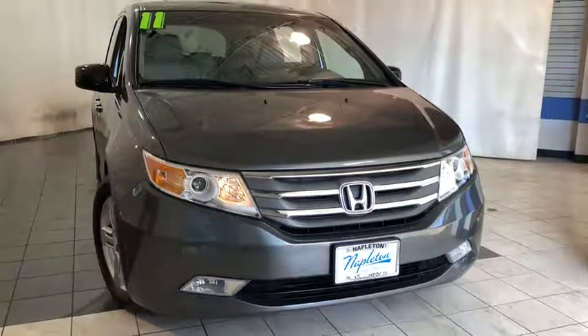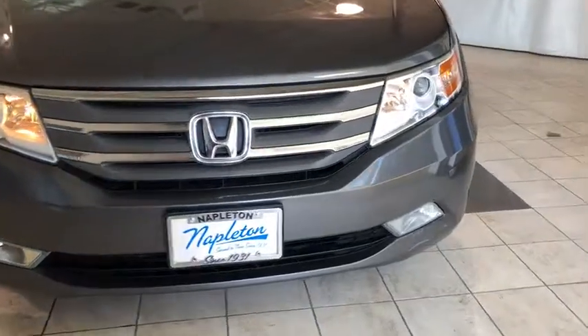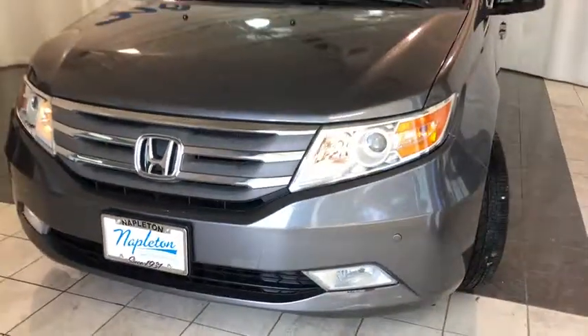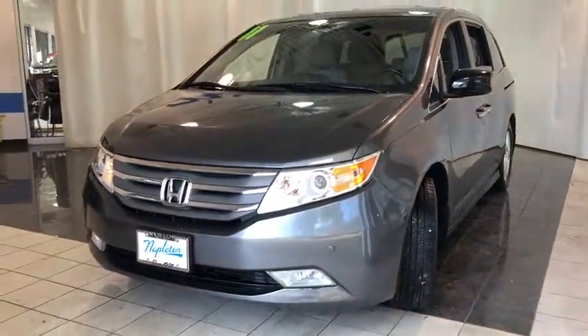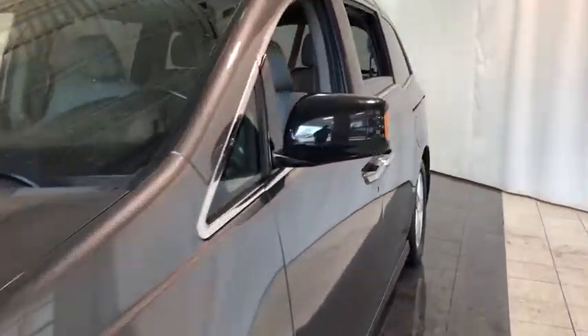2011 Honda Odyssey. The Honda Odyssey is a showcase of distinguished style, captivating technology, and advanced safety features. A must for all families. This vehicle has less than 60,000 miles. Here are some of this vehicle's great options.